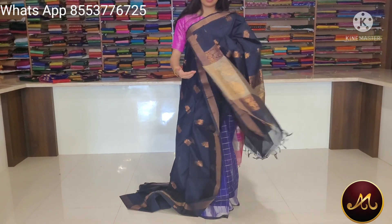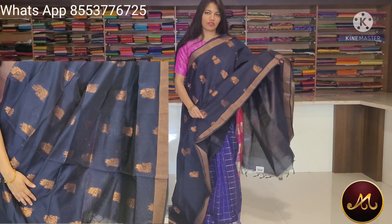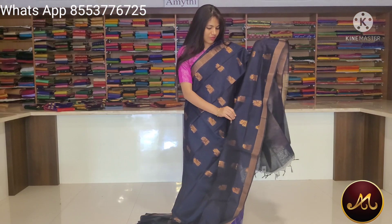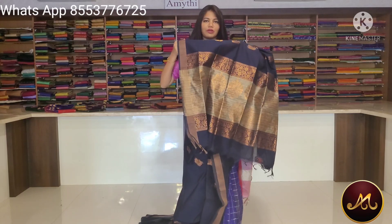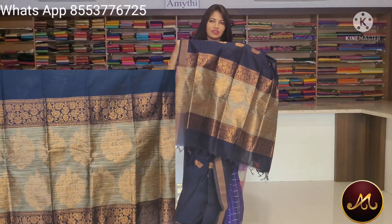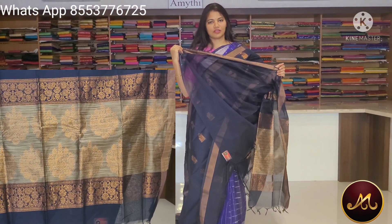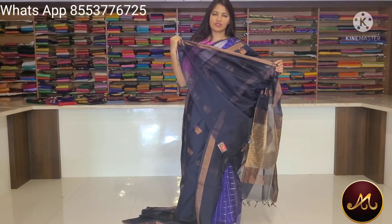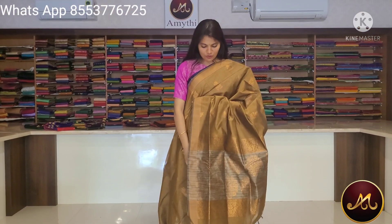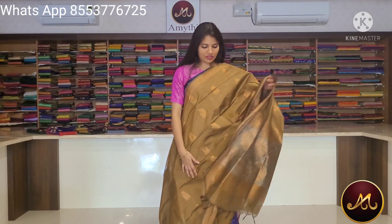Navy blue with grey combination. Serial northean, peacock shape motifs. The saree color, dark grey, copper zari. The saree price is Rs. 2,600.